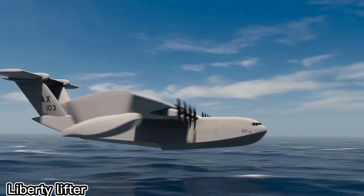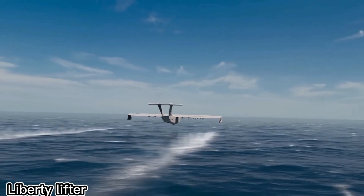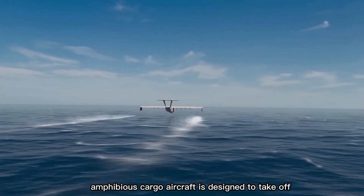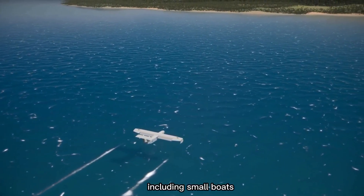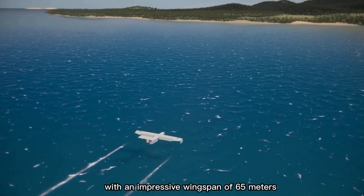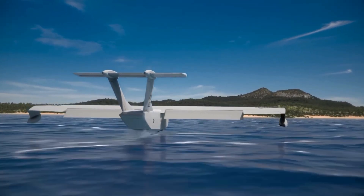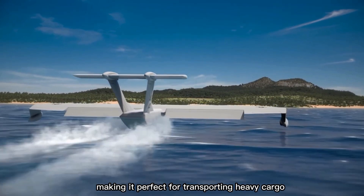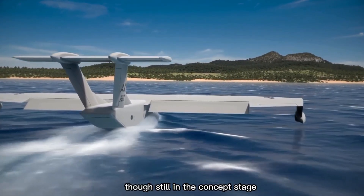Meet the Liberty Lifter — not your typical airplane, but more like a flying dock. This futuristic amphibious cargo aircraft is designed to take off and land on water while carrying huge loads, including small boats. With an impressive wingspan of 65 meters, it can lift up to 23 tons, making it perfect for transporting heavy cargo across oceans, rivers, or remote areas. Though still in the concept stage, the Liberty Lifter could completely change how we handle large-scale transport.